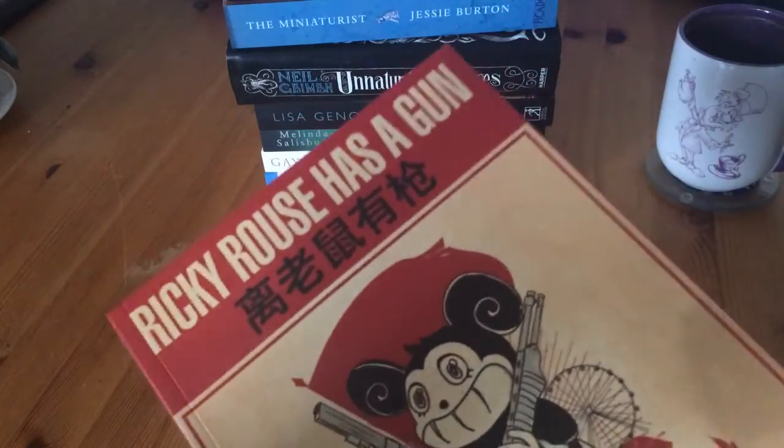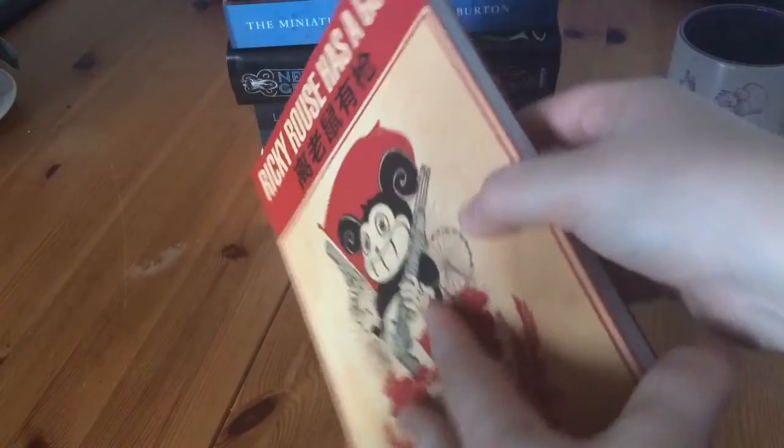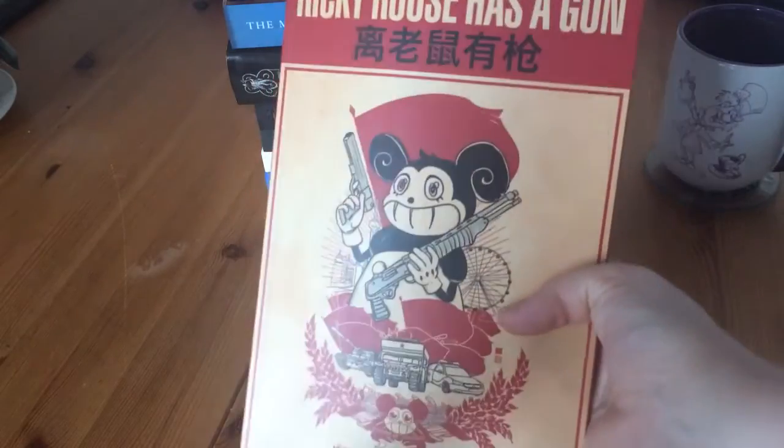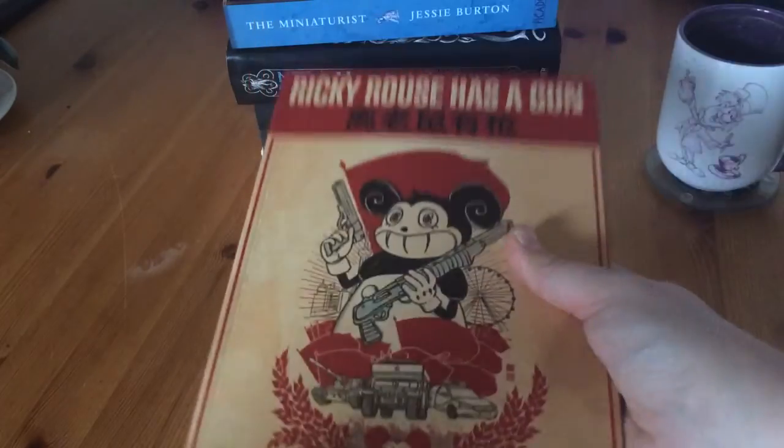Then I got Rikki Rouse Has a Gun and this is a graphic novel. I've actually read it and I really enjoyed it — I didn't think I would enjoy it as much as I did. It's a great start to get into graphic novels.